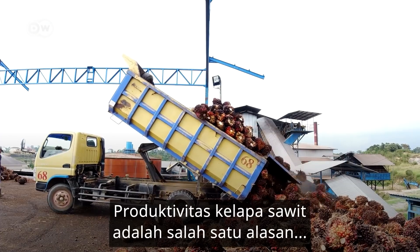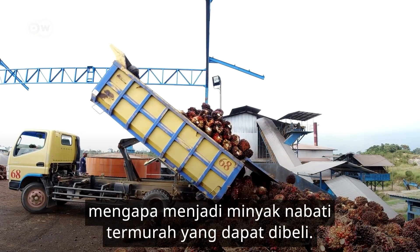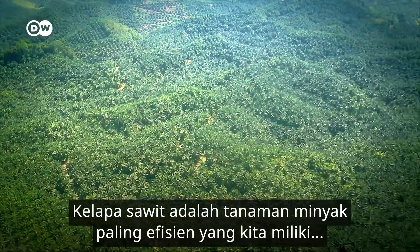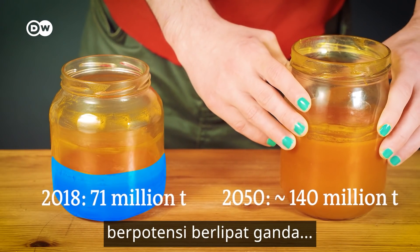The oil palm's productivity is one reason it's often the cheapest vegetable oil that money can buy. The truth is, oil palm is the most efficient oil crop we have, and palm oil demand will potentially double by 2050.